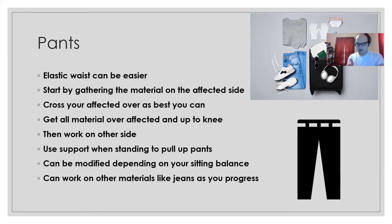With the material gathered, place it on the ground and guide your affected leg into it — you can use a reacher if that's easier, depending on your balance. Once your leg is in, guide the material up to about the knee, then work on the other side, which should be easier. Pull it up to your thigh before standing, so you only need a small pull-up at the end. Sweatpants are nice because they're baggy and easier to get on; jeans are a greater challenge but a good goal to work toward.